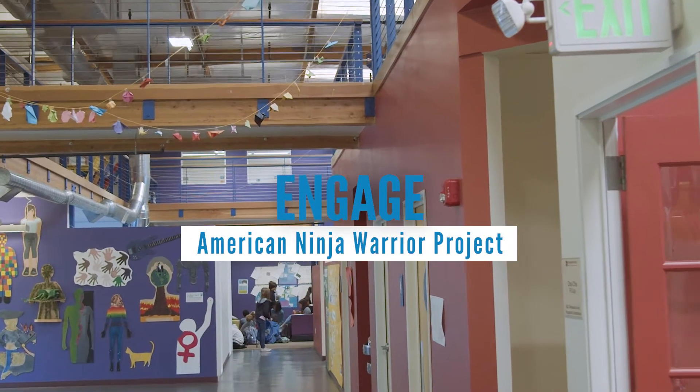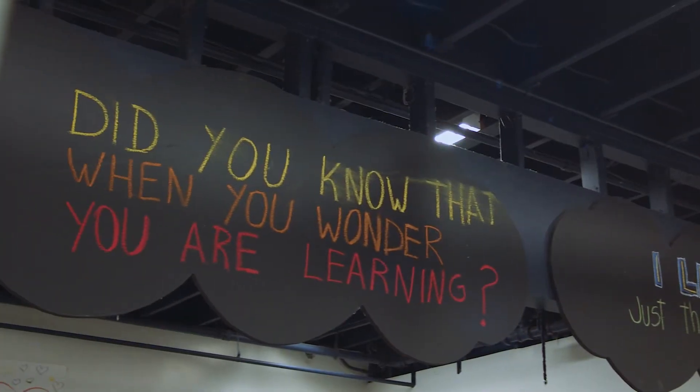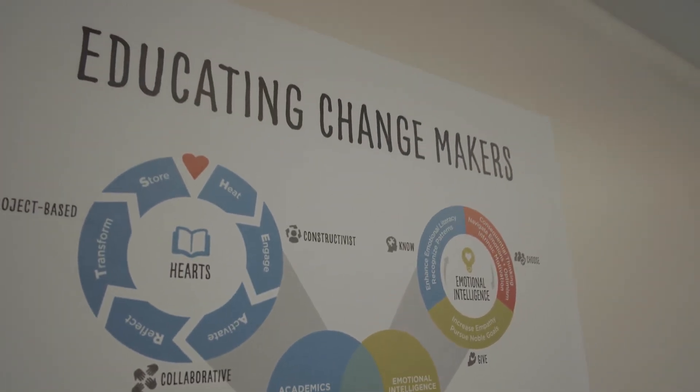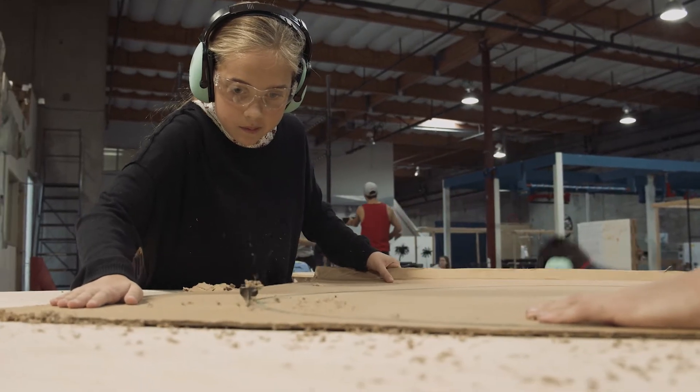My favorite thing about Synapse is the idea that ideas matter, that big ideas matter, and that we find a way to say yes to these big ideas.